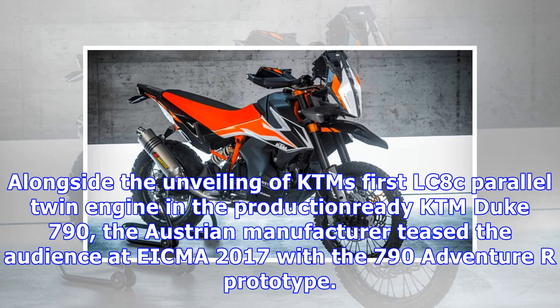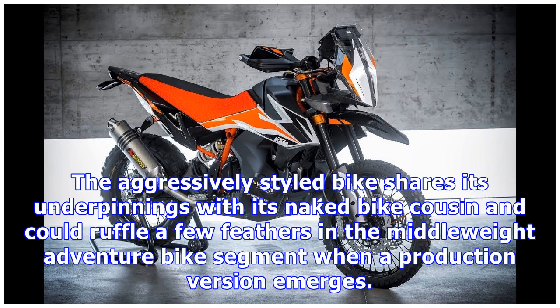Alongside the unveiling of KTM's first LC8C parallel twin engine in the production-ready KTM Duke 790, the Austrian manufacturer teased the audience at EICMA 2017 with the 790 Adventure R prototype. The aggressively styled bike shares its underpinnings with its naked bike cousin and could ruffle a few feathers in the middleweight adventure bike segment when a production version emerges.